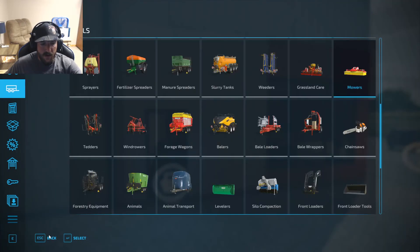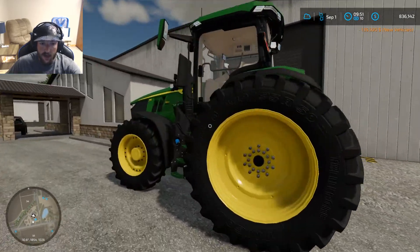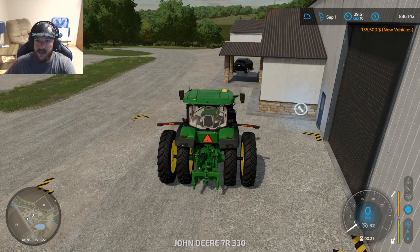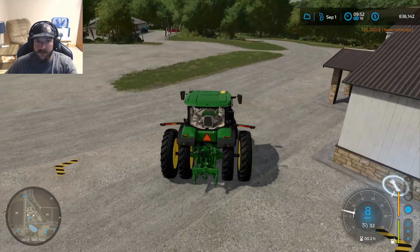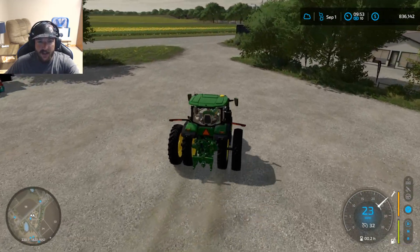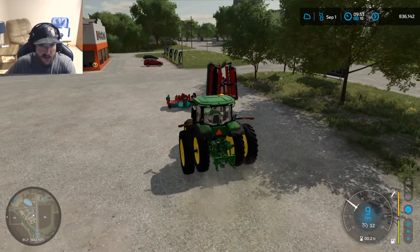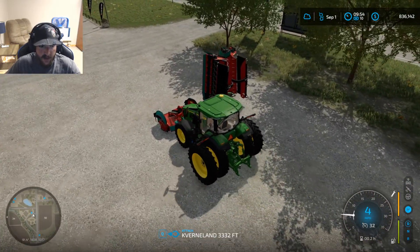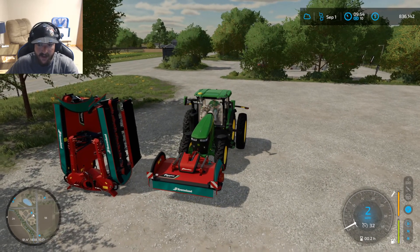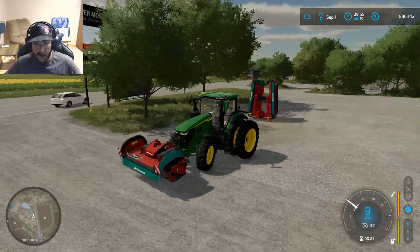Now we've got our two mowers. We're not going to worry about getting anything else just yet. We'll come back and get the tedders whenever we actually get to cut — I don't think it's quite ready. It's hard for me to tell because, all jokes aside, I have the real grass mowing mod on, so it tells me I can harvest that grass whenever I want, which doesn't give me much options to know what's going on.